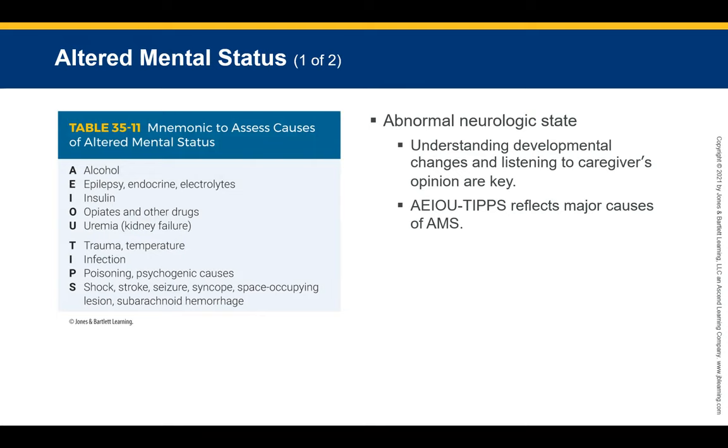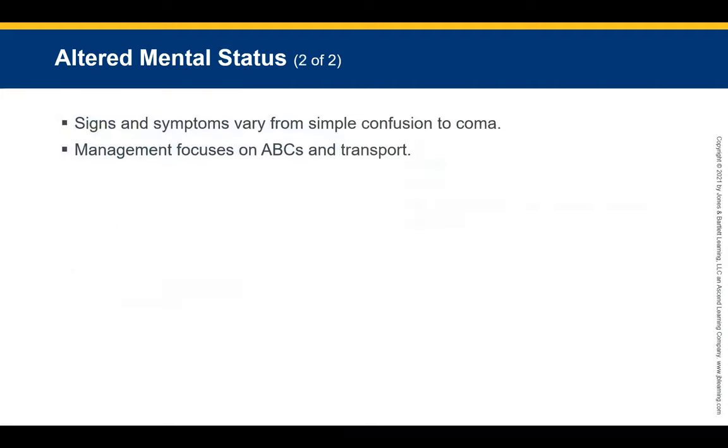An abnormal neurologic state in which a pediatric patient is less alert and interactive than age-appropriate is a key concern. Understanding normal development, age-related characteristics, changes in behavior, and listening carefully to the caregiver's opinions are essential. The mnemonic AEIOU-TIPS reflects the major causes of altered mental status. Symptoms vary from simple confusion to coma. Management is centered on ABCs or CAB — fixing these prevents shock and cardiac arrest.